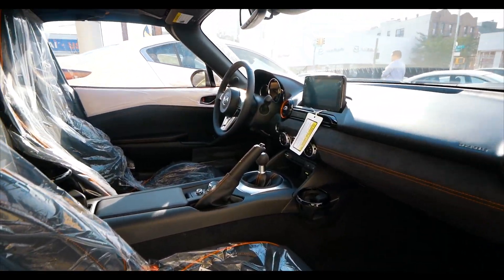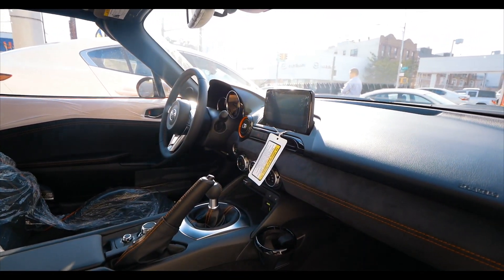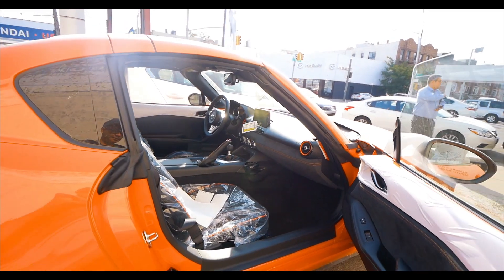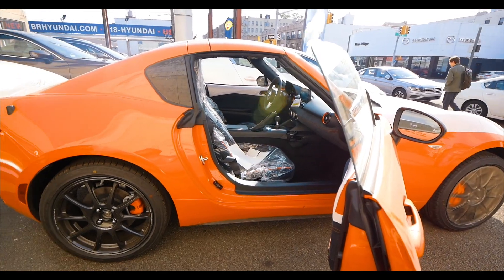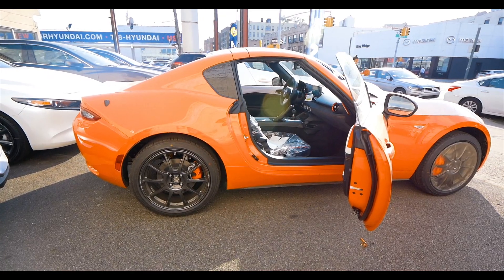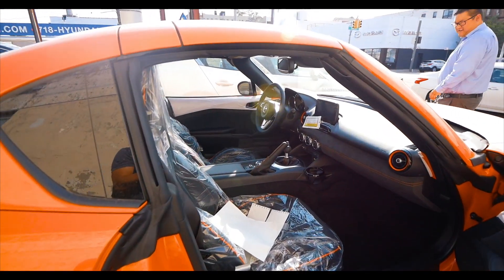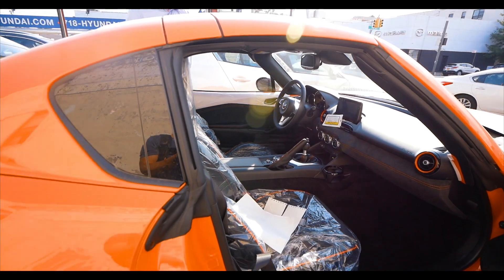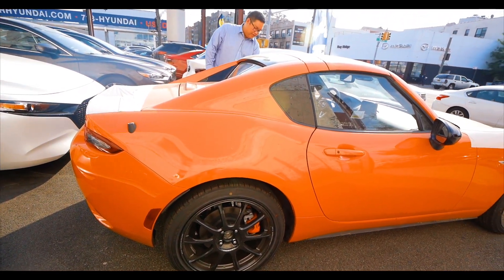Pretty sure it's PDI'd already. Screen protector is still on, seat cover is still on. Can't wait to take it for a spin. Jonathan — it's been PDI'd already. Absolutely, roof goes down and everything. Nice. Let's do it. I'll put the roof down, pull it off the sidewalk onto the street. We'll go down towards the belt. I'll pull it in front of the dealership.